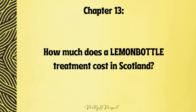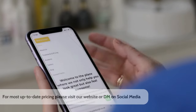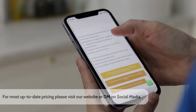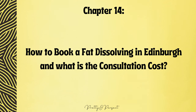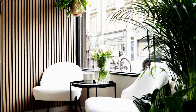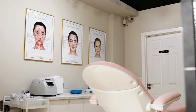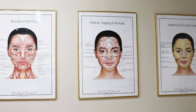How much does a Lemon Bottle treatment cost in Scotland? Prices depend on the size of the treated areas and vary between £90 for small areas like the chin and £200 for large areas like the thighs. Discounts are available in our clinic for courses paid upfront, depending on the number of sessions required. Consultations are always free. During this session, we briefly explain the procedure, assess any contraindications, and address any additional questions. If both parties are satisfied with the consultation outcomes, treatment can proceed without delay.